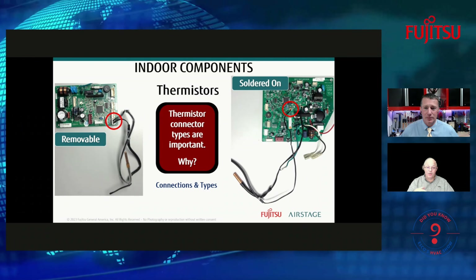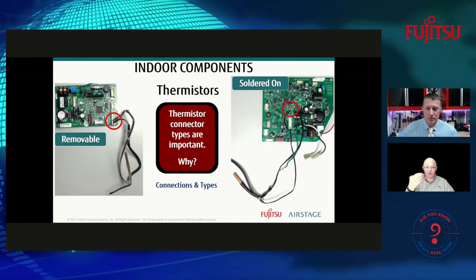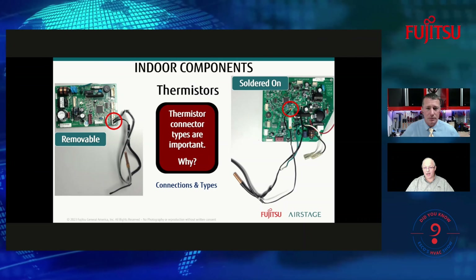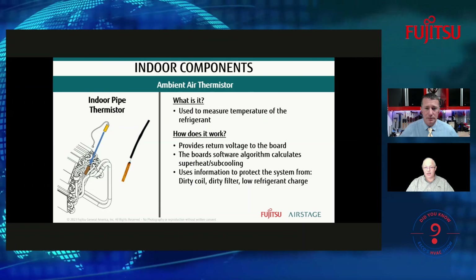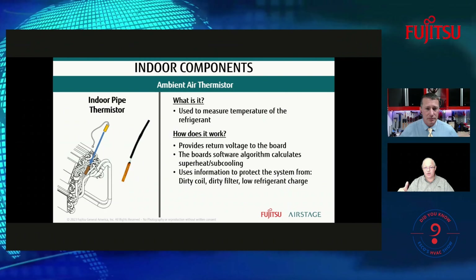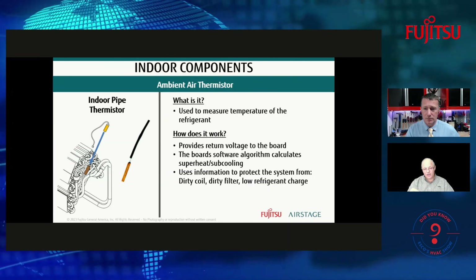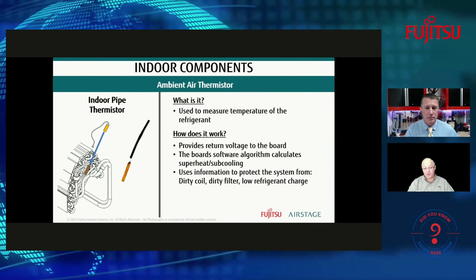Looking at indoor thermistors: one important note is that some thermistors are soldered to the board — pulling that off would require a whole new board. The thermistor on the right is soldered to the board; the one on the left is removable — just push in on the side of the clip while holding it and lift it straight toward you. Some are soldered but the majority are a removable style.